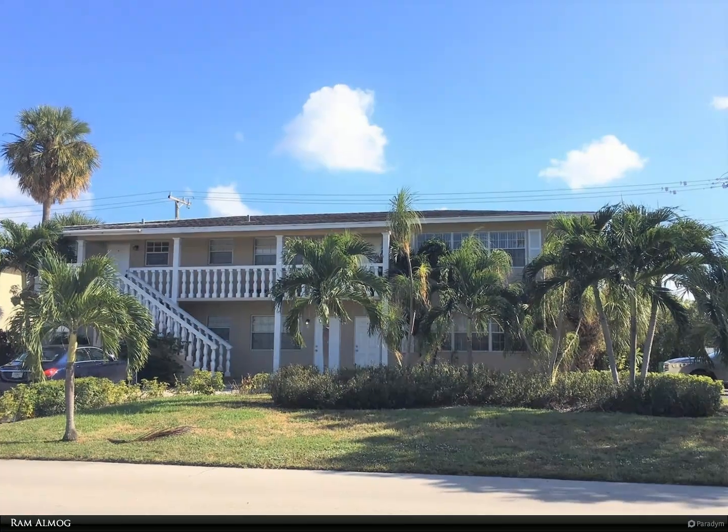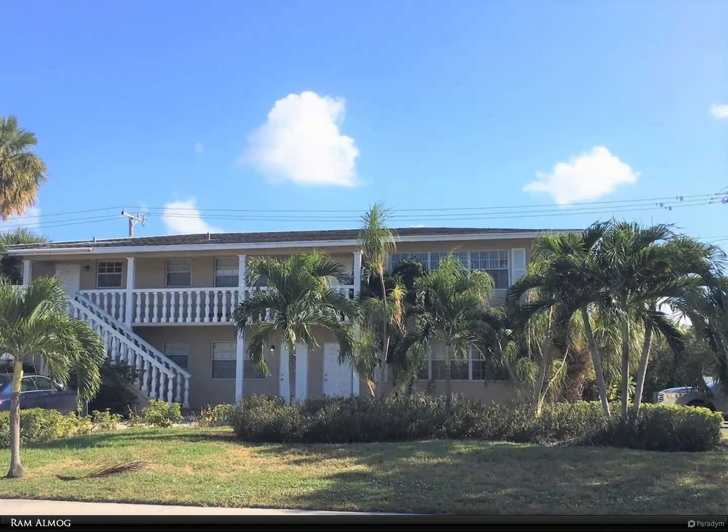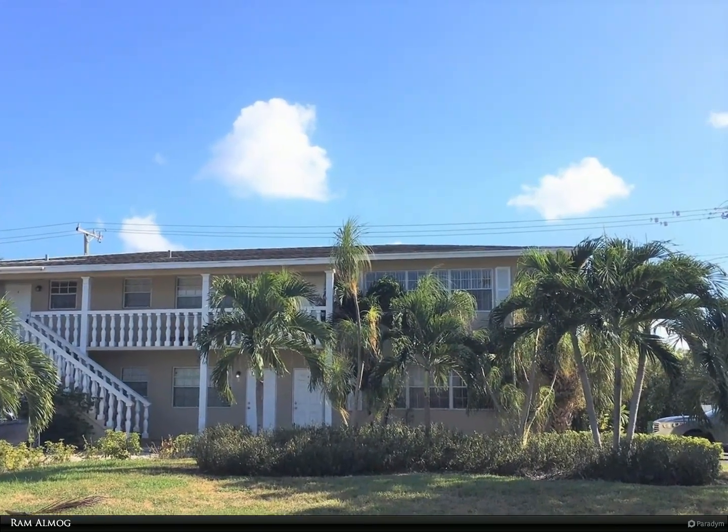This Berkshire Hathaway Home Services Florida Realty property video is presented by Ram Almog.